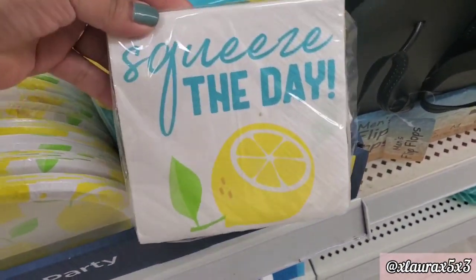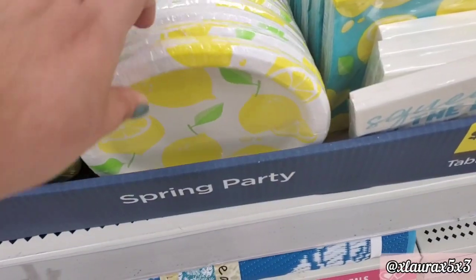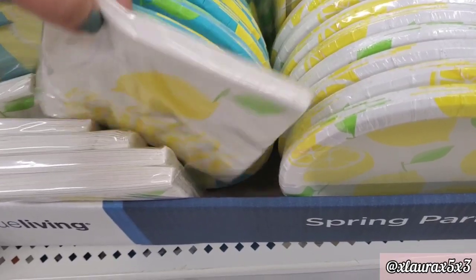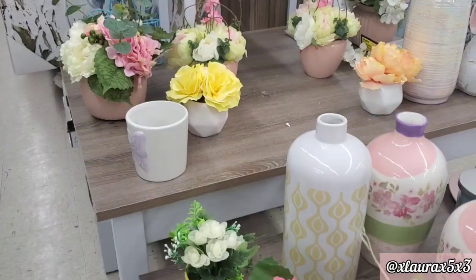Look at this one — it says Squeeze the Day. They have matching plates, prices vary from $1 to $3. Main squeeze.